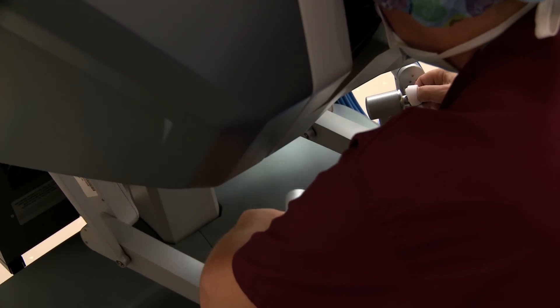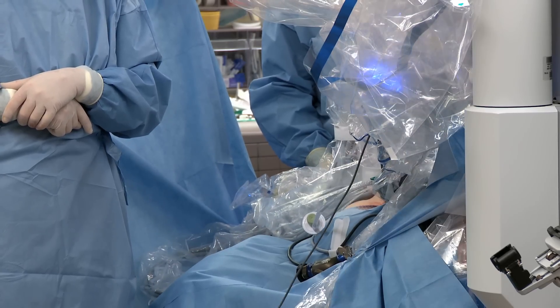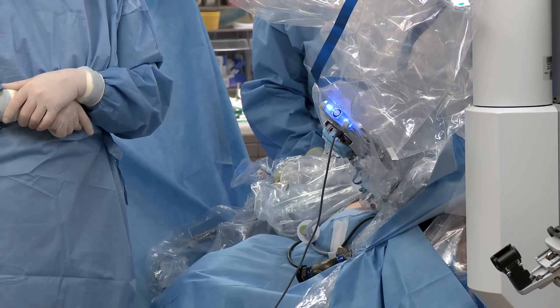State-of-the-art equipment and privacy in their rooms, which really honors families and patients. My patient is going to get the best possible care anywhere in the world.